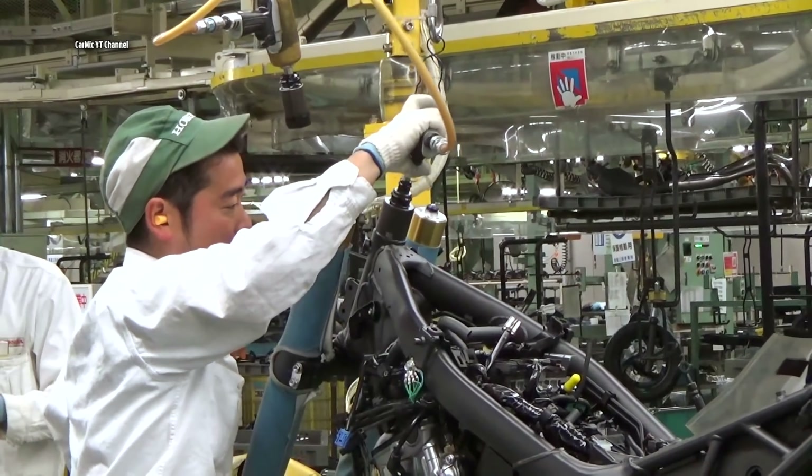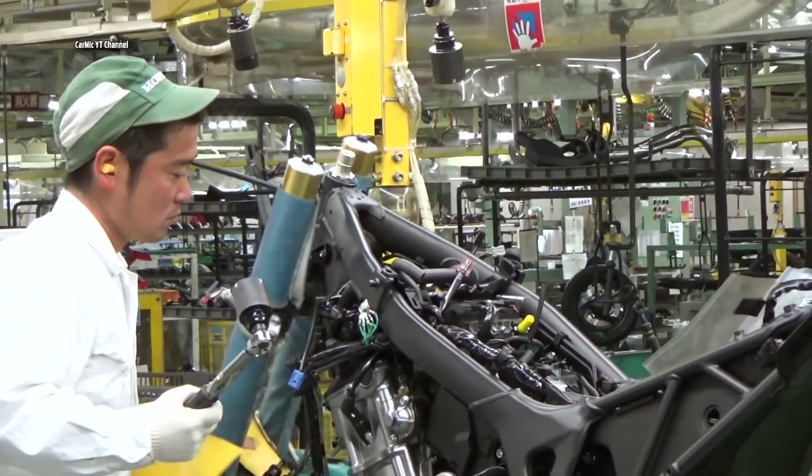In this part, the front fork is attached with the front wheel, followed by the handlebars of the bike.